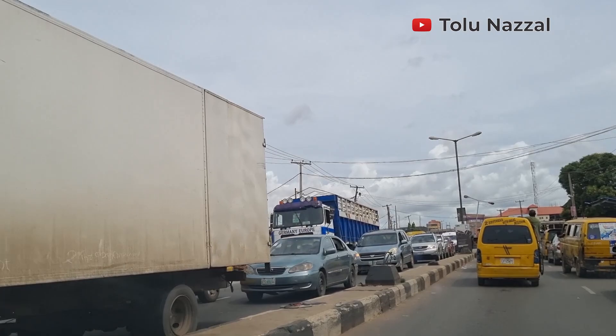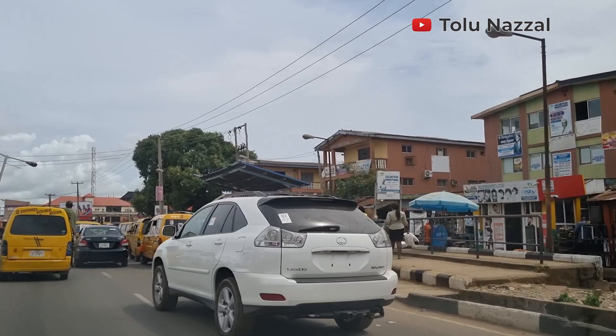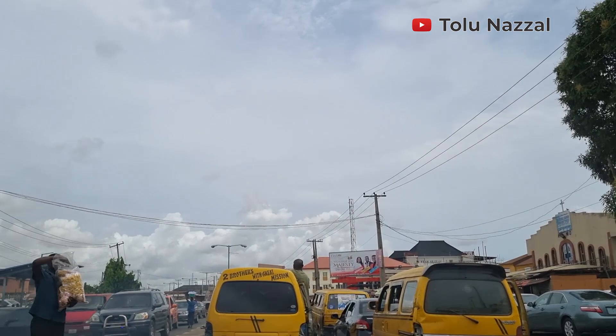This road can lead you to many places — it can take you towards Igando, it can lead you to Alaba, to LASU. These minibuses are popular all over Lagos right now. After the popular Keke Maruwa, they sit seven passengers and are called Korokwe — I think it means 'complete passengers.'